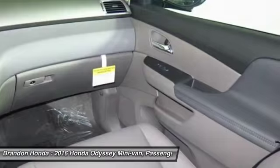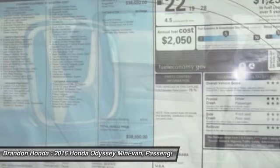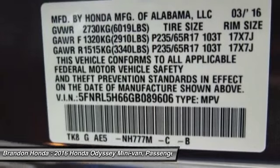Steering wheel audio controls, backup camera, power liftgate, power passenger seat. Wouldn't you look great in this vehicle? Stop in today and see for yourself.